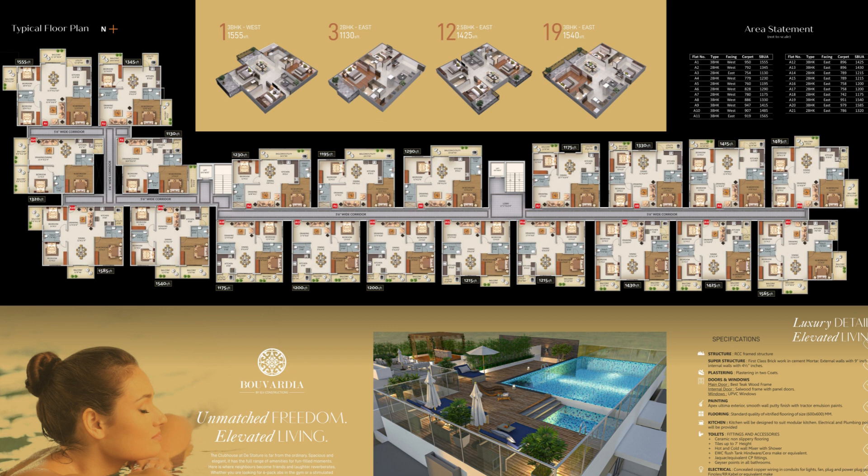You have pretty decent sizes which start from 1,100 square feet for a 2-bedroom, going up to 1,300 square feet. And when you talk about a 3-bedroom, the area starts from around 1,300 square feet going up to almost 1,600 square feet.